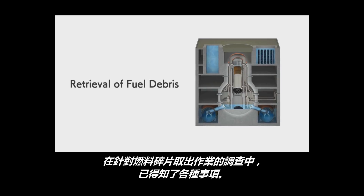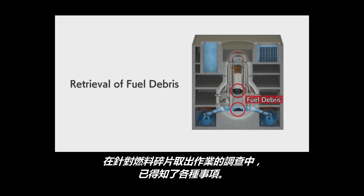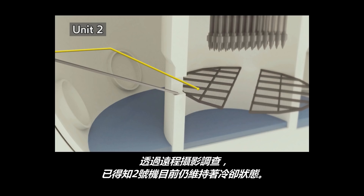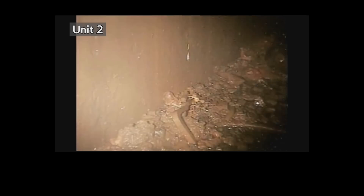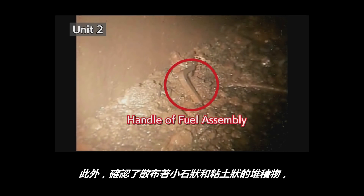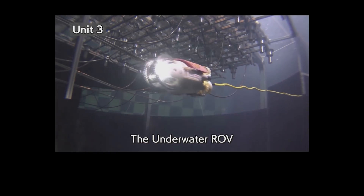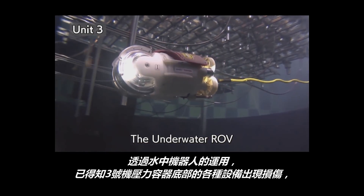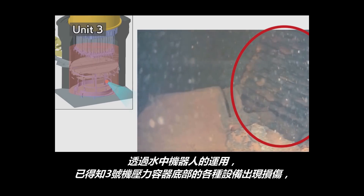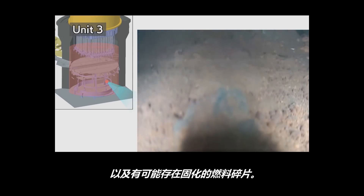In a survey for debris retrieval, a wealth of important information was uncovered. In Unit 2, investigations by a remotely operated camera showed the reactor at cold shutdown state. Parts of deposits resembling pebbles or clay were found under the scaffolds, and it is considered that some of this might be fuel debris. In Unit 3, an underwater vehicle indicated the damage in various apparatuses and possibly solidified fuel debris located under the pressure vessel.